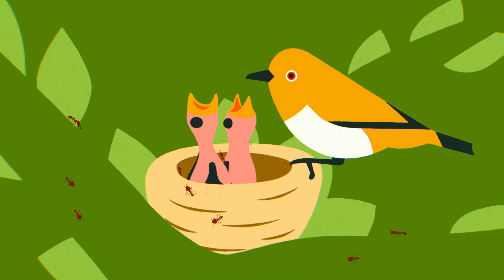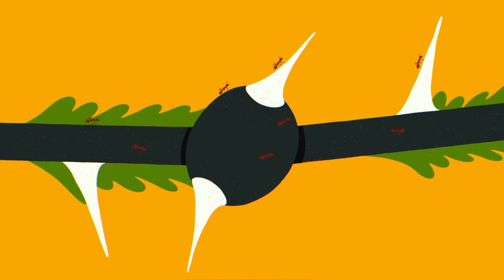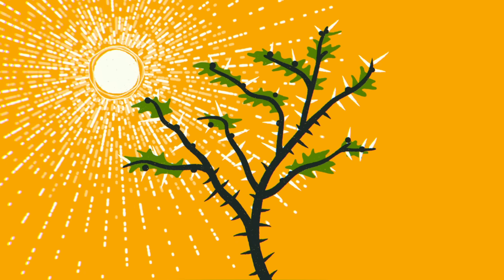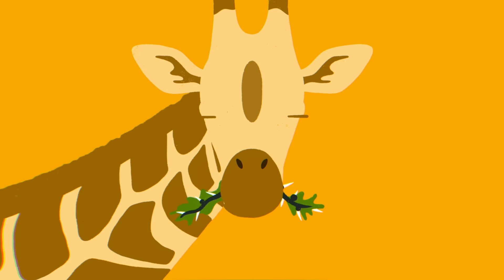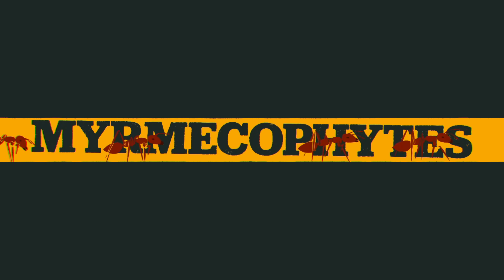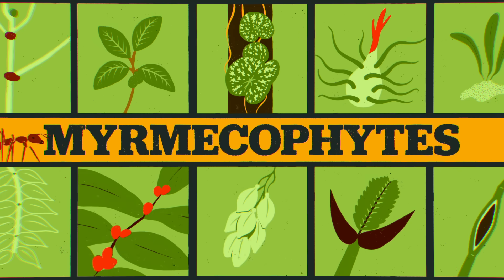And in Laikipia, perhaps most notably, lots of native acacia ants are nearby. Their existence is closely entwined to the area's whistling-thorn acacia trees, which are clad in spiky armor. But this isn't enough to defend the trees against savanna herbivores that could eat them to death. And that's where acacia ants come in. Acacia trees are myrmecophytes, one of around 700 plant species that have evolved mutualistic relationships with ants.